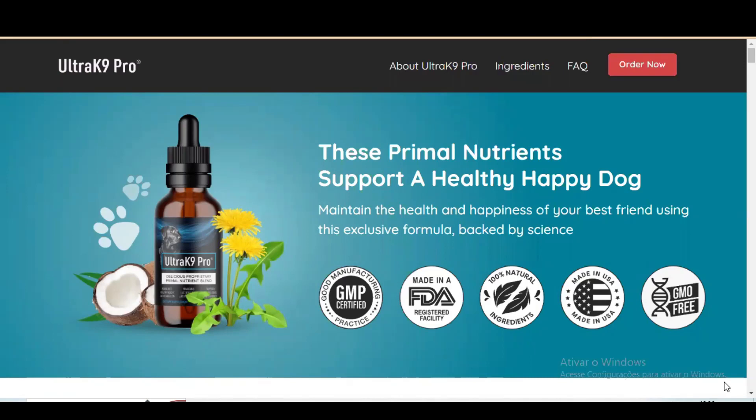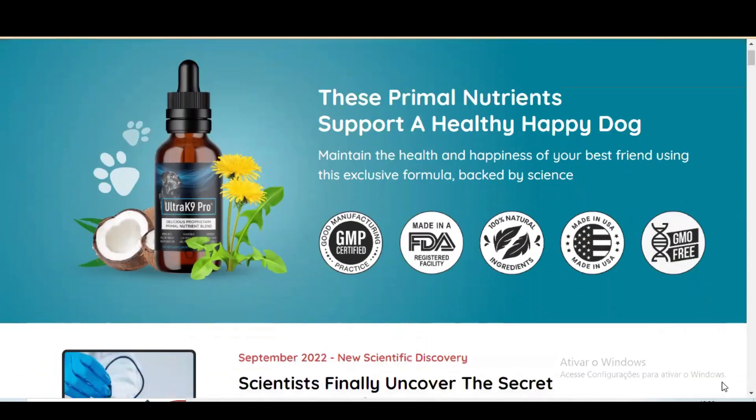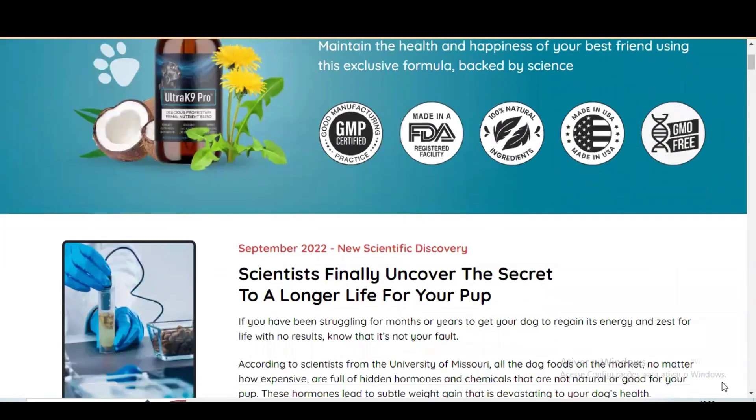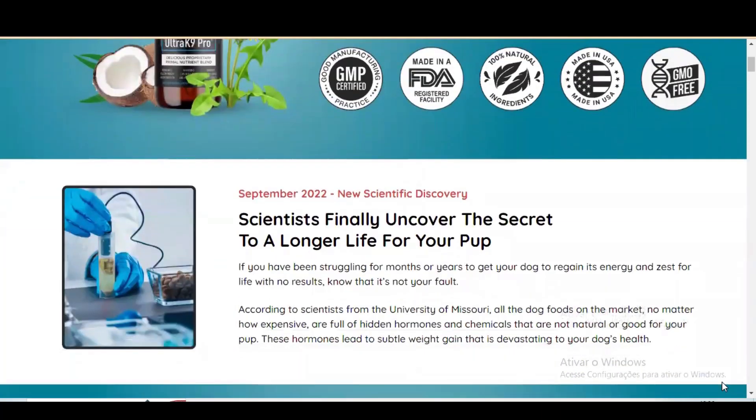The first thing you need to know about Ultrac 9 Pro is, if you love your pet, be very careful where you buy Ultrac 9 Pro, because Ultrac 9 Pro is only sold on the official website. To help you out, I've left the official website link right below in the description of this video.